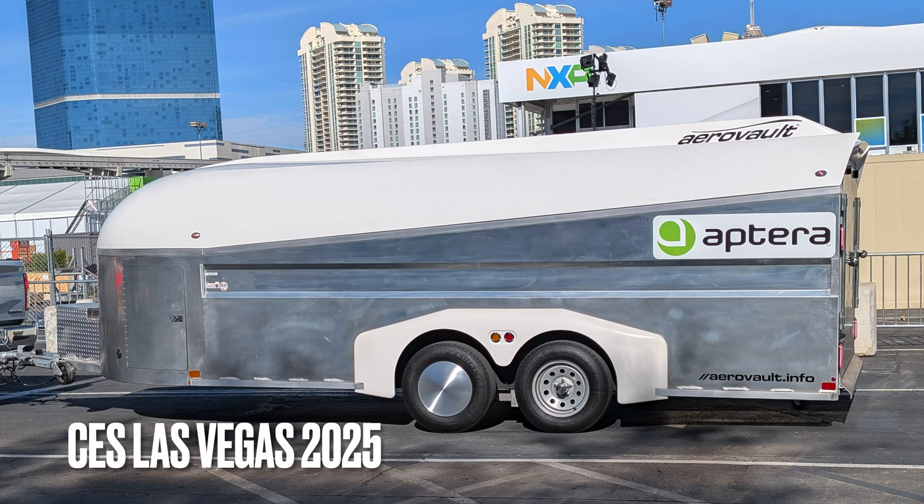Right now CES is going on in Las Vegas, Nevada. This was the setup day. I've got some raw footage here from correspondent David Huerta. Thank you, Mr. Huerta, for this.